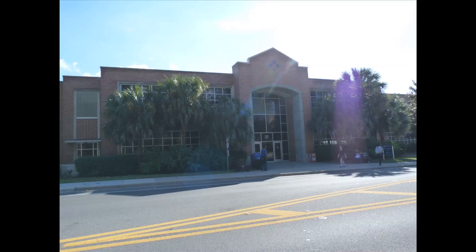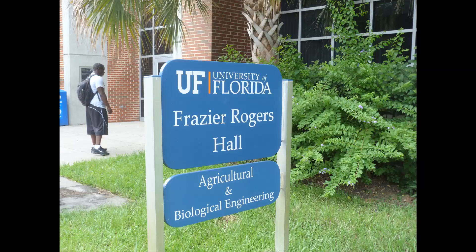The Ag and Bioengineering building is Fraser Rogers Hall, located on the museum across from the rights. Biological engineering focuses on the engineering of natural processes, combining biological sciences with environmental sciences and engineering, and approaches problems from that standpoint.